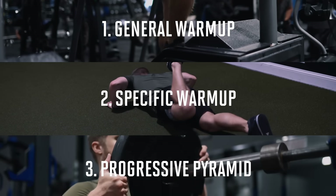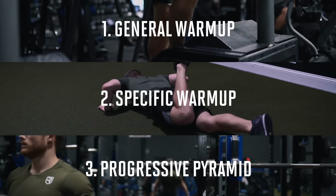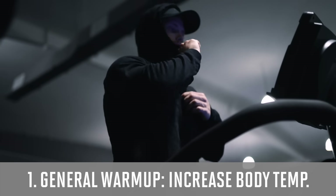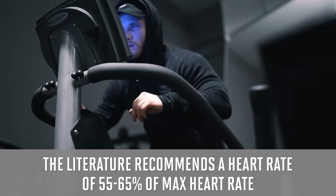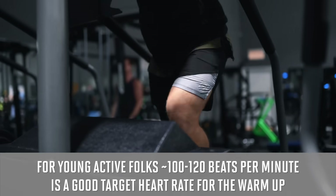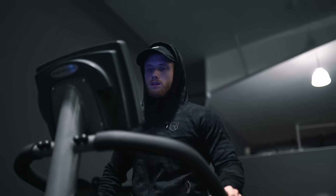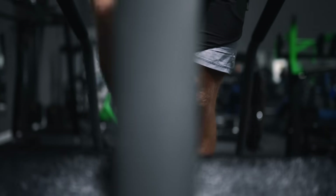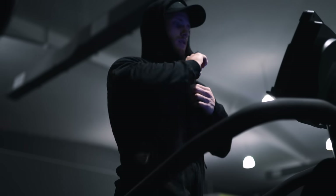We're going to break the warm-up up into three separate sections: the general warm-up, the specific warm-up, and progressive pyramid loading. Starting with the general warm-up, the goal is just to get the blood flowing and increase core body temperature. The literature recommends a heart rate of 55 to 65 percent of max heart rate, so for most young active folks something around 100 to 120 beats per minute is probably your target zone.